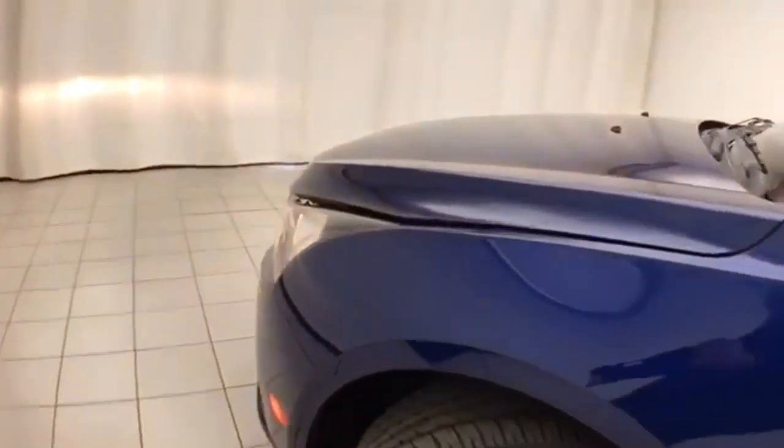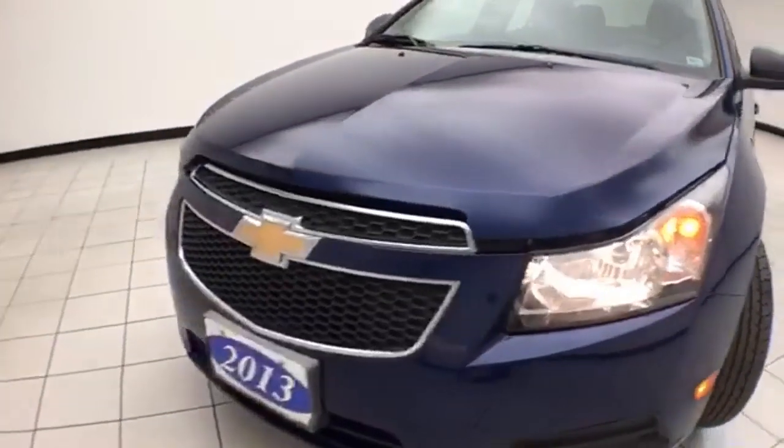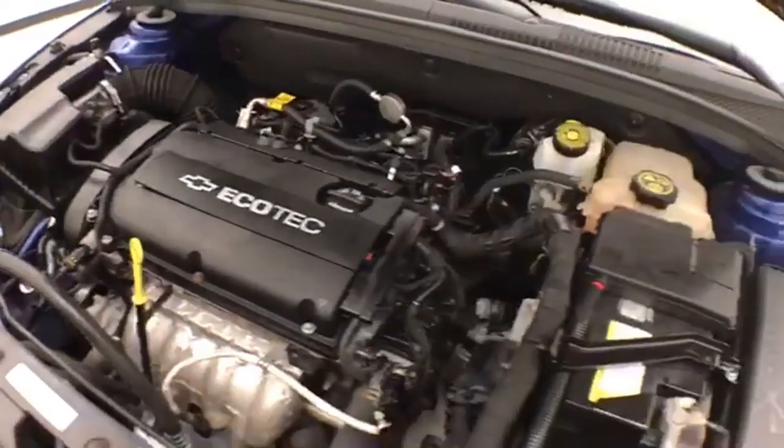Under the hood, this Cruze has a 1.8-liter, four-cylinder, 138-horsepower engine — and just as clean under the hood as the rest of the car.